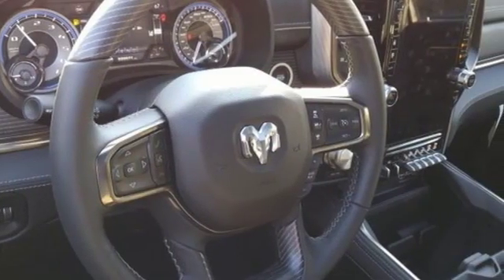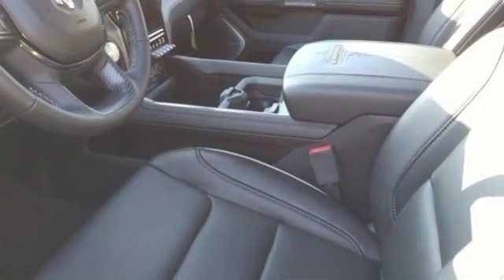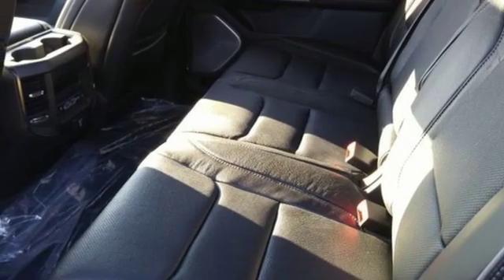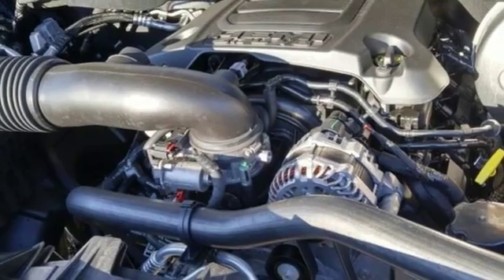Reputations aren't given, they're earned. At the end of our testing, the decision was unanimous. Hands down, the RAM ran away with this Truck of the Year award. When you need to grab life by the horns, you need a RAM. See what it can do for you when you take it for a test drive.